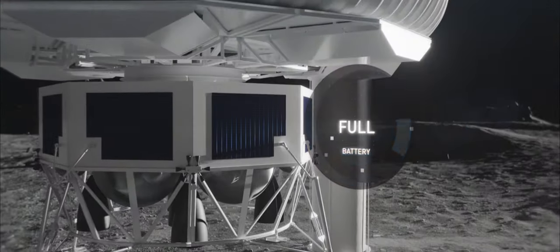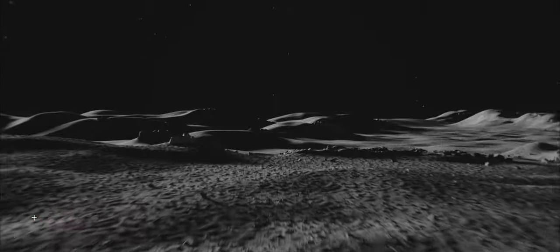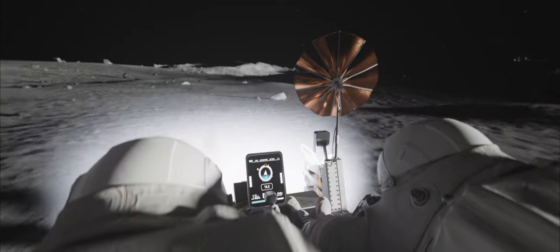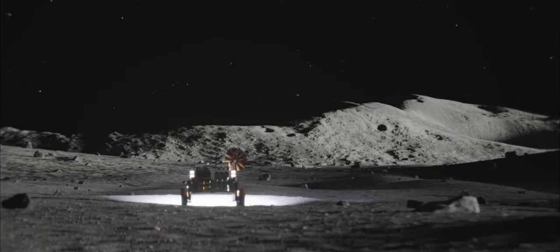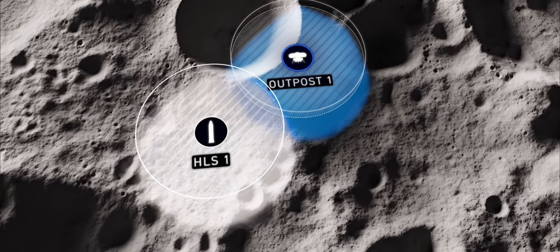Being brought by a robotic lander to the surface allows the EuroHab to be placed on riskier landing spots, close to the points of interest. With strategically positioned outposts, the range of exploration missions will be increased exponentially.